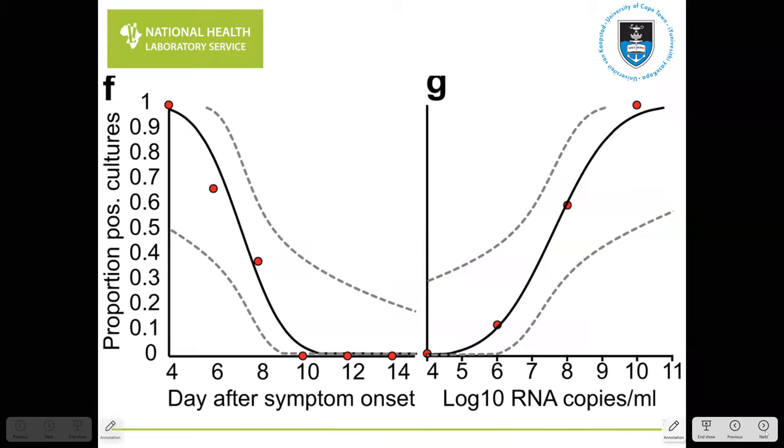Another way to look at this is plotting the proportion of culture-positive results relative to the day of symptom onset. Looking at graph F on the left, the solid trend line and 95% confidence interval dotted lines show that around day 10 is where the proportion of culture-positive results becomes negative. This also correlates with the level of virus — the higher the viral load, the more likely one is to obtain a culture-positive result.